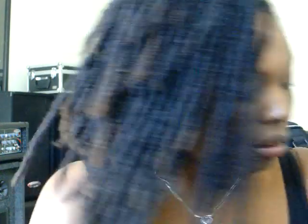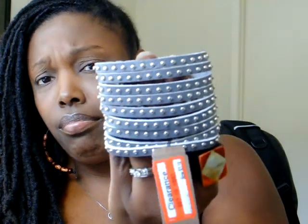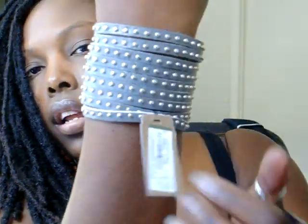Before I show y'all those boots, let me show you this other bracelet I got today. It's gray and it has little silver studs on it — I thought that was really cute. I got this on sale for $3.24. It's a cute cuff for $3.24 — you can't beat that. It just snaps in the back.